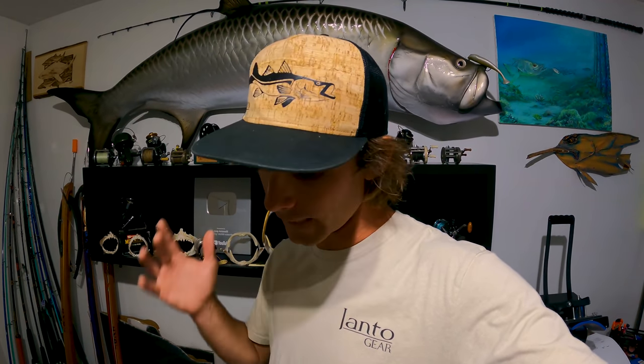I almost didn't make this video because we didn't really kill it, but this video is an excellent example of the diversity you can see in just one day of fishing out here on the water. Logan and I are heading out — stick along for the adventure and you'll see all sorts of weird, cool stuff.